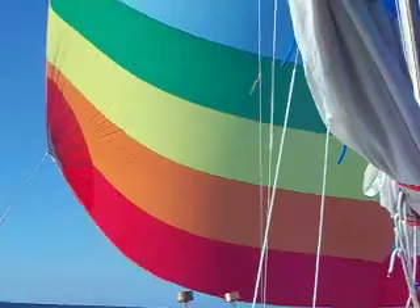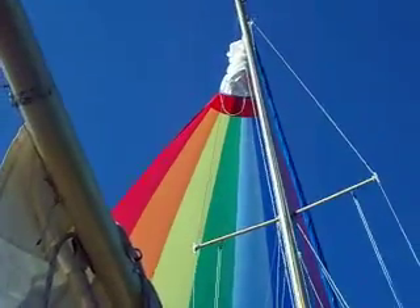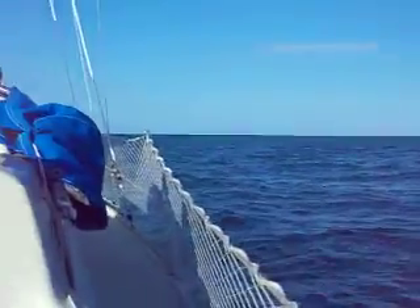How are we sailing today? We're sailing with our beautiful rainbow spinnaker. It's a light wind day — it's our happy sail aboard Weave Sailing, heading to Key West from Bahia Honda.